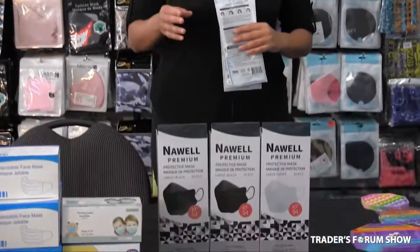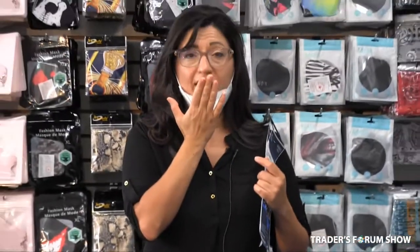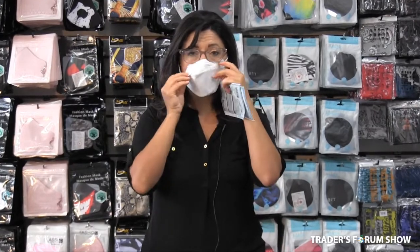We have the KF94 masks. They come in black and white, they're really great, they're 3D, they don't line up against your face. They actually offer movement for your lips when you have the mask on, and you can talk freely, like so.